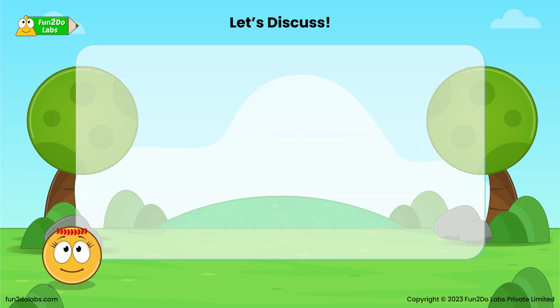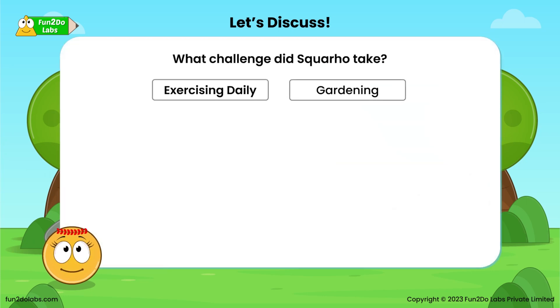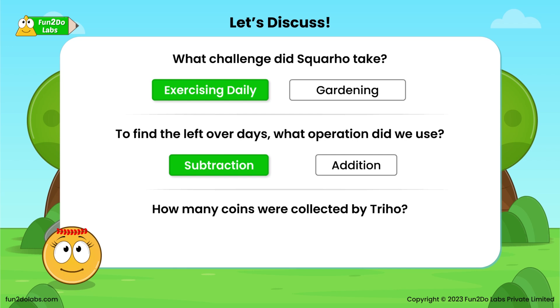Let's discuss. What challenge did Squaro take? Exercising daily! To find the leftover days, what operation did we use? Subtraction! How many coins were collected by Treeho? A hundred!